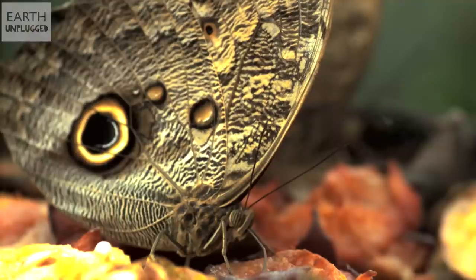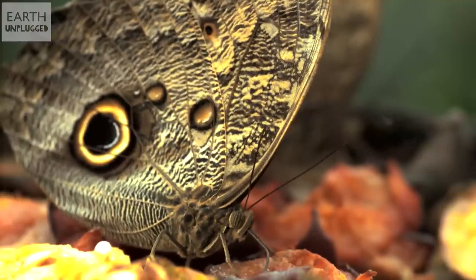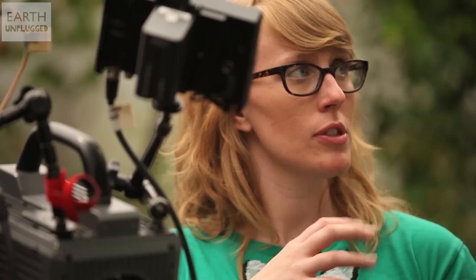They've got these things in their feet called chemoreceptors, and when they land on something sweet it tells their proboscis to unroll and to drink. Wow, that's incredible. That's really cool.